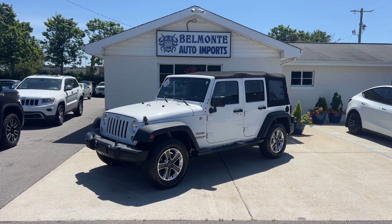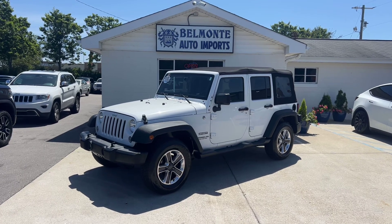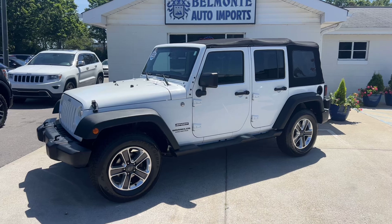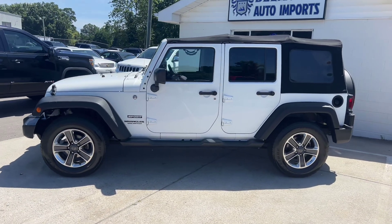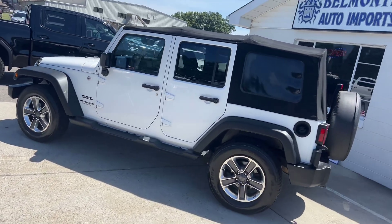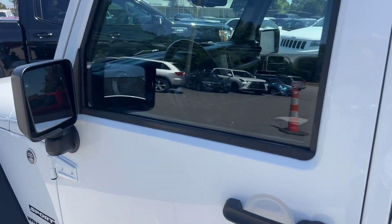Hey everyone and happy Saturday! Hope you all are doing well. I've got a really nice new ride for you guys. Take a look at this — it's a 2015 Jeep Wrangler Unlimited Sport. It's got a 3.6 liter V6, four-wheel drive, around 92,000 miles on it, and it's a one owner. So let's go ahead and jump right in and check this thing out.